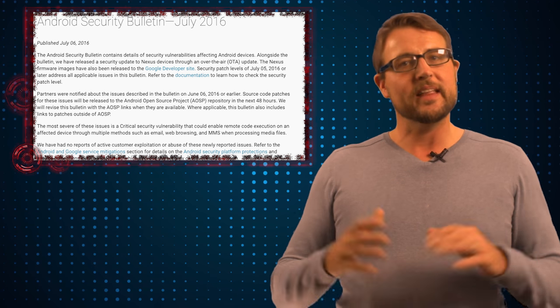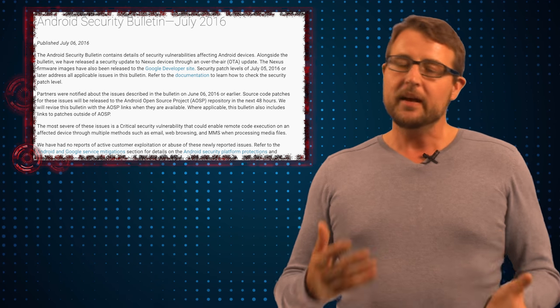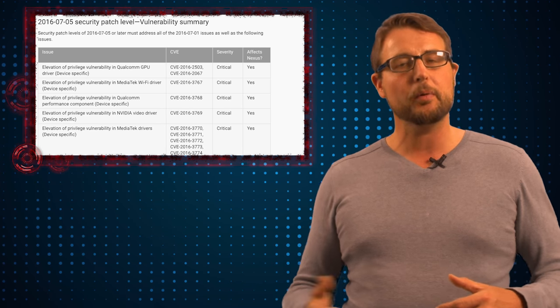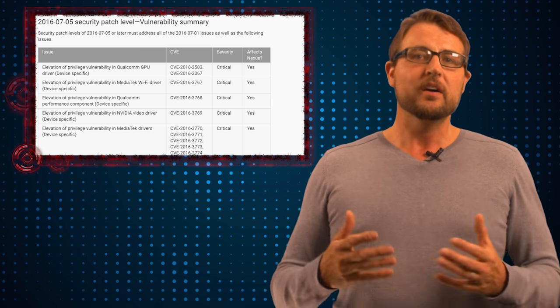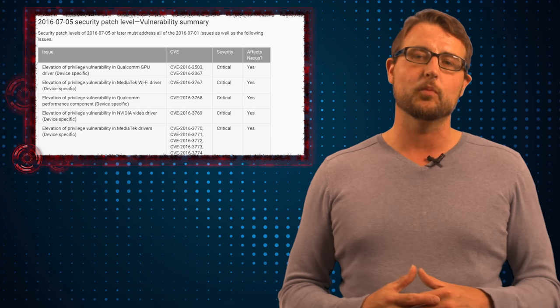However, today's story is related in that Google released a big Android security update today. The update is actually in two parts. One part fixes a lot of software vulnerabilities, while another part fixes a lot of vulnerabilities in some of the drivers — the chipset drivers that come with Android.